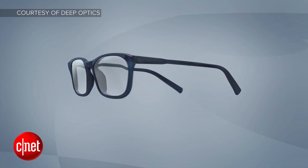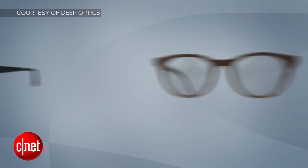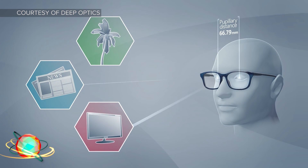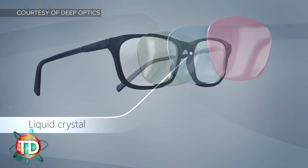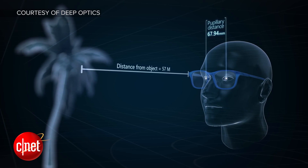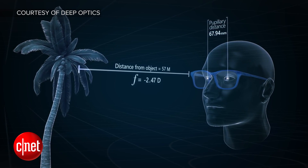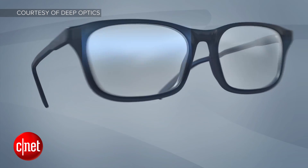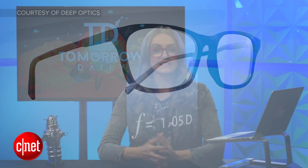Israeli company Deep Optics is working on high-tech glasses that would be considered omnifocals — they would be able to change their focus in real time. A layer of liquid crystal resides in the frames, and sensors track the wearer's pupils. When the frames calculate the depth of the object the wearer is looking at, a small electrical current changes the liquid crystal, effectively adjusting the wearer's prescription in real time. Deep Optics says it wants to start human trials in a couple of years, but until then they're going to work on making the technology smaller so it can fit a standard pair of frames.